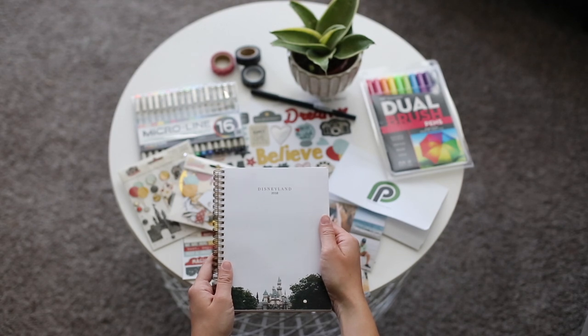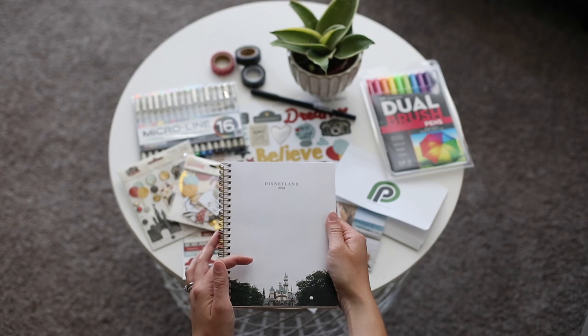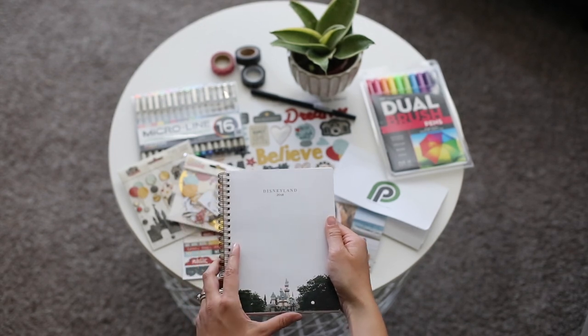I created my journal before we went on our trip so that way I could bring it with us. I designed the cover by just dragging an image of Disneyland into my Persnickety Prints account and dropping it into the software, and then I added text right in our software.